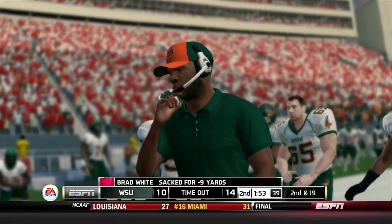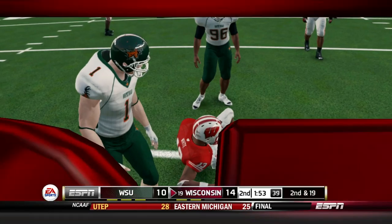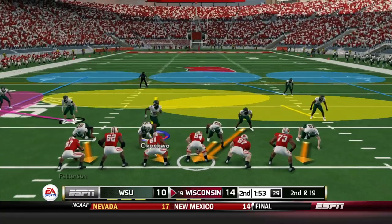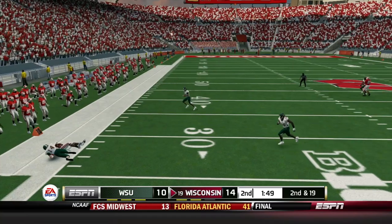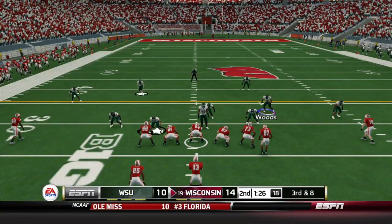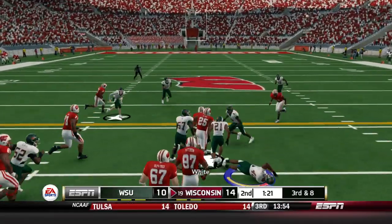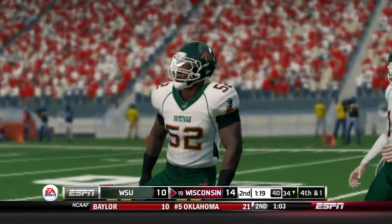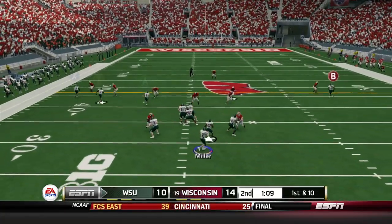On the next play, Colson Kavoris — a true freshman — gets the sack. He's mostly in run-stopping situations, but he has the strength to get to the quarterback on passing downs as well. Hopkins keeps his feet in bounds on a throw to the left side, getting it to third and eight. White scrambles up the middle, runs over a defender, and somehow gets seven — almost a first down. But we get them to punt the ball away.